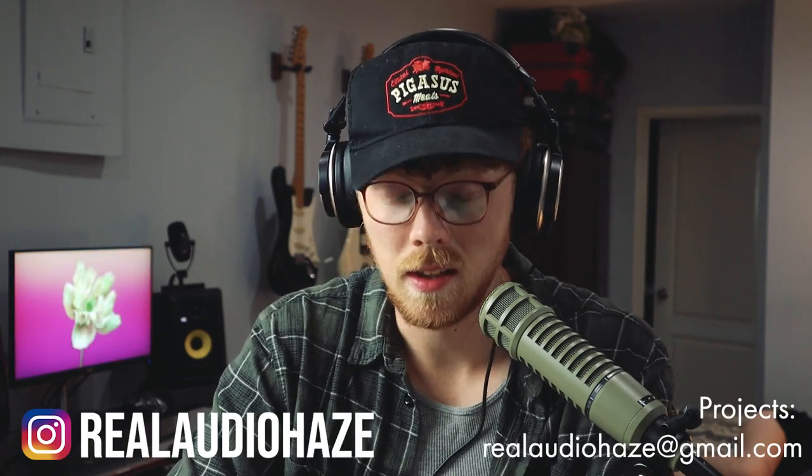It was a complete honor to go to NAMM — I've been watching it since I was a kid, and to finally be there in person was absolutely surreal. Let me know what you'd like to see on the channel — any of these products you'd want to see reviewed, any demonstrations, any cool videos we can make with this gear — and I will see you in the next video.